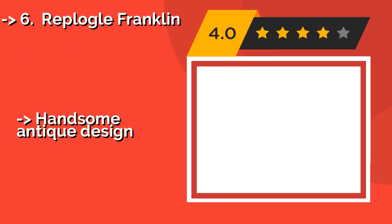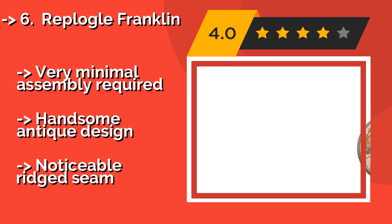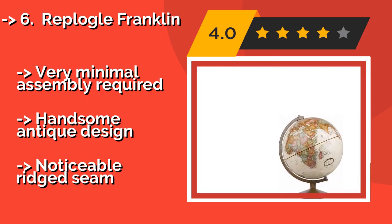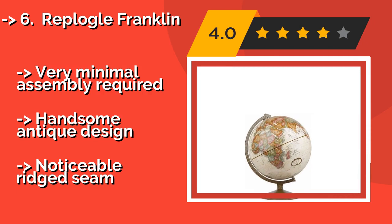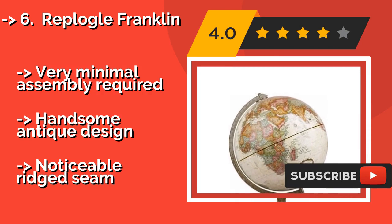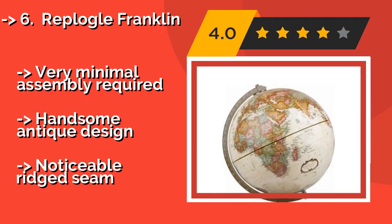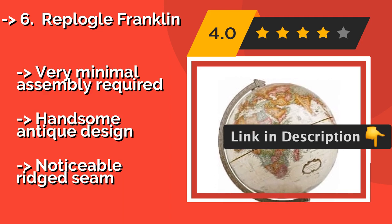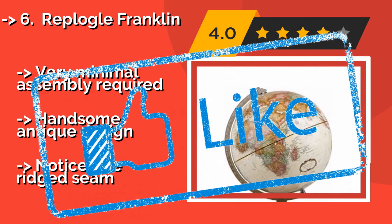The sixth one is the Rep Logo Franklin. When you picture a globe that may have looked at home on your grandfather's office desk, there's a decent chance it resembles the Rep Logo Franklin, about $56. This one rotates smoothly and features a slightly raised surface to indicate mountainous terrain. Very minimal assembly required with a handsome antique design, but there is a noticeable ridge seam.